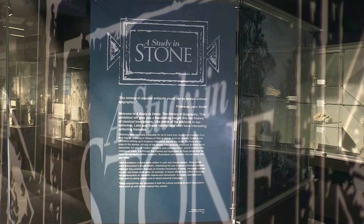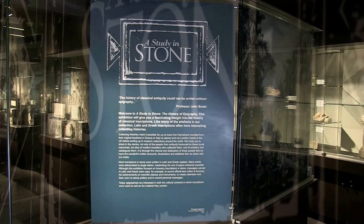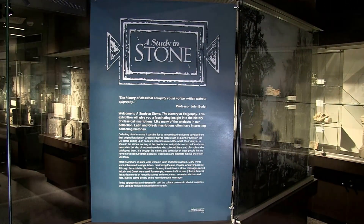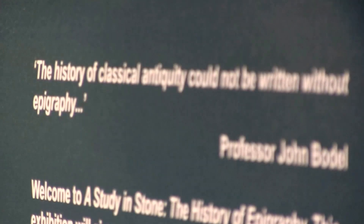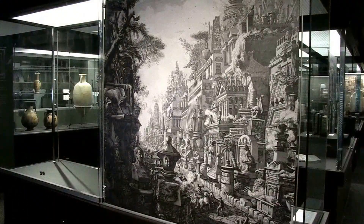Hello, and welcome to the Artie Milnes Antiquities Museum at the University of Queensland, and the exhibition A Study in Stone. Greek and Roman inscriptions offer an unparalleled insight into the lives of everyday people in the ancient world. In this series of short videos, we're exploring some of the stories from the exhibition.